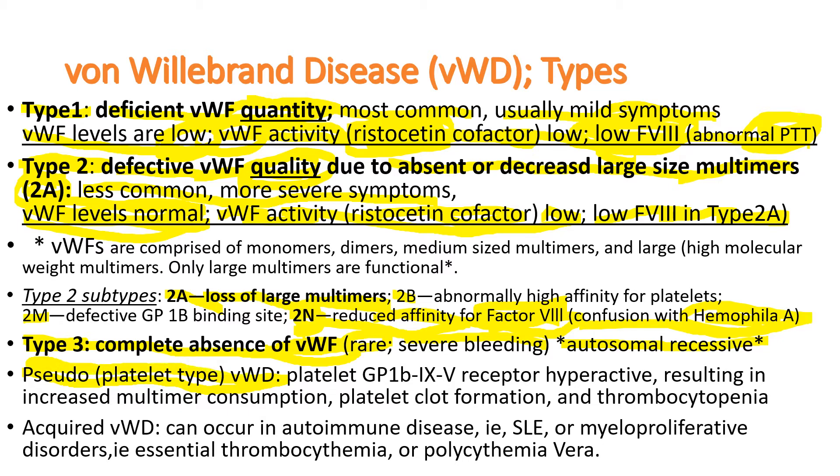In pseudo von Willebrand disease, there is no problem with the von Willebrand factor itself, but the patient's platelet GP1B receptors are abnormally hyperactive, resulting in increased multimer consumption, causing low multimer levels, platelet clot formation, and thrombocytopenia. Acquired von Willebrand disease can occur in autoimmune diseases such as lupus, and in myeloproliferative disorders such as essential thrombocythemia and polycythemia vera.